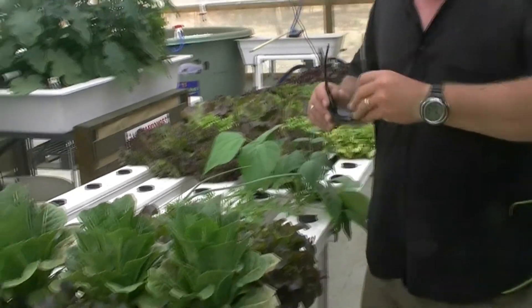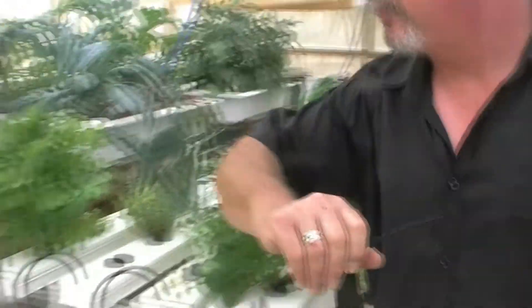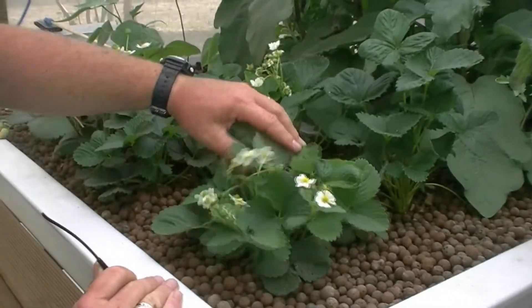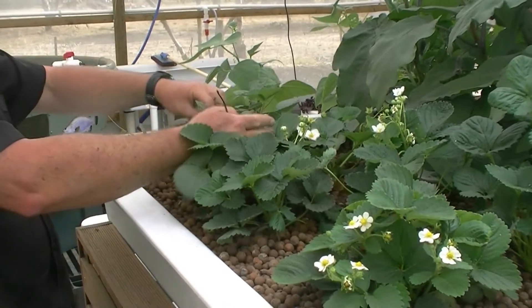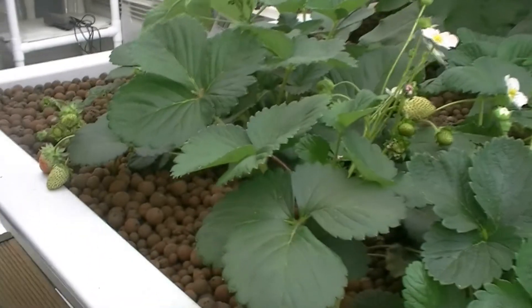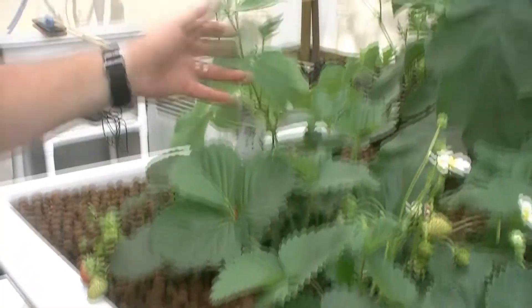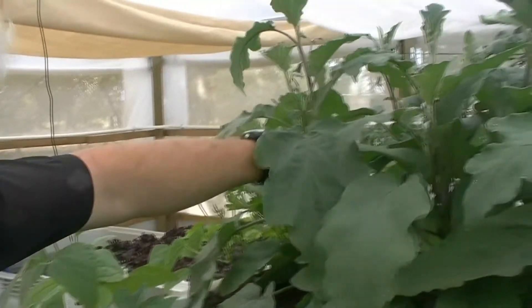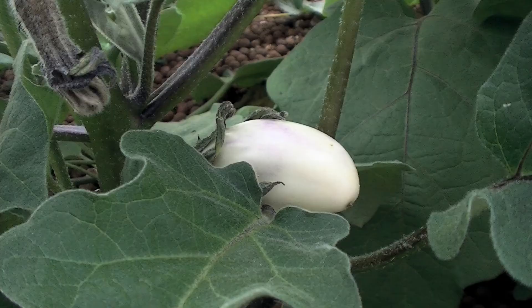Let's have a look at the fish and see how they're going. On the way through we've got strawberries that are just flowering now, getting some strawberries coming through. Beans are coming through too. There are some whiteflies today — it's probably cooler in here than outside. We've got some aubergines just starting to come through now. Let's have a look at the fish and see how they're coping today.